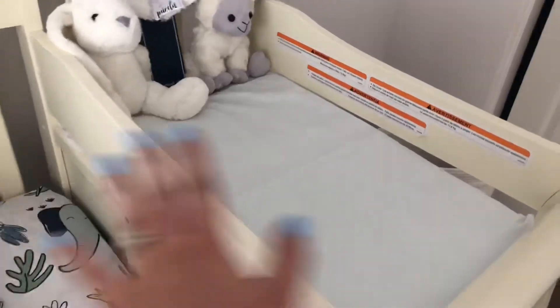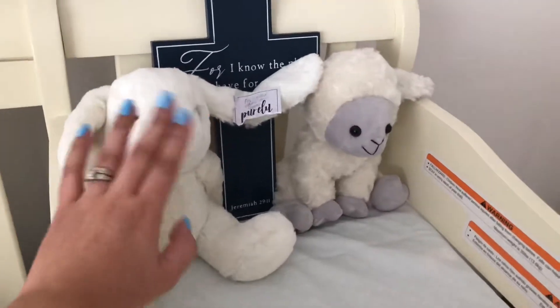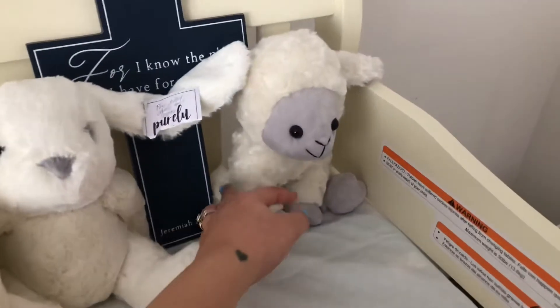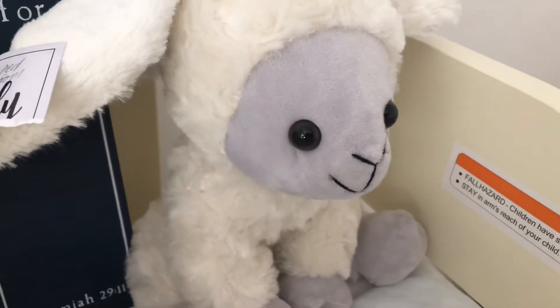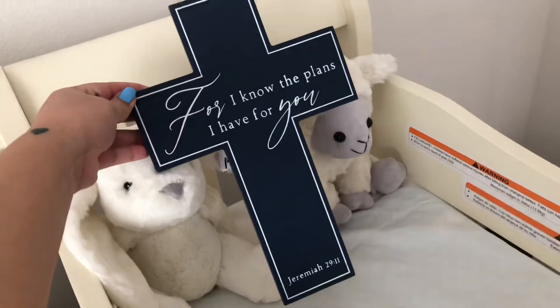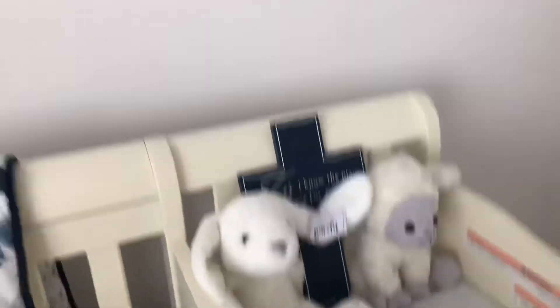Over here is the changing table side. For now I just have his little stuffed animals right here — this is the first stuffed animal he ever received. This one I got when I did my 3D/4D ultrasound, and it actually has a heartbeat. Then also this — I still need to hang it, but my sister-in-law gifted me that at my baby shower. I'm thinking of putting it up here, or on this side of the wall just to be safe so nothing falls on him.